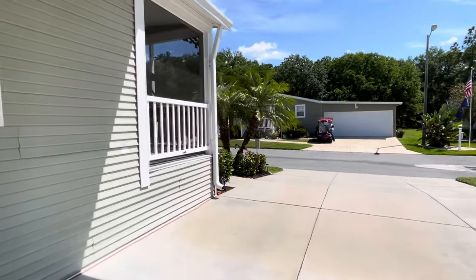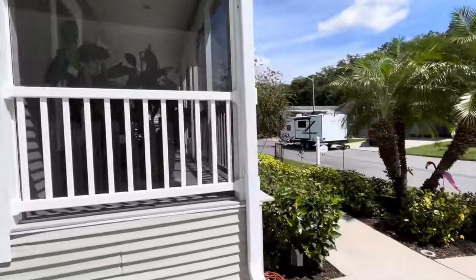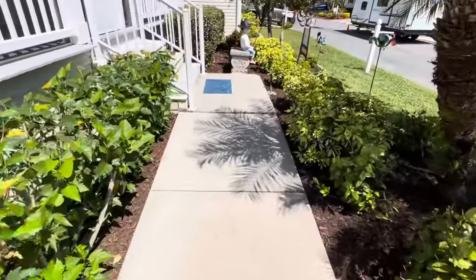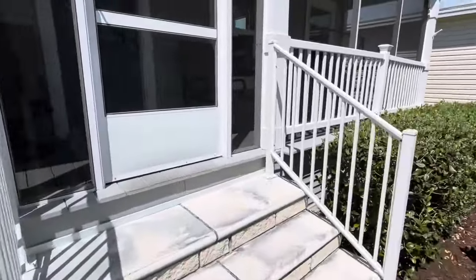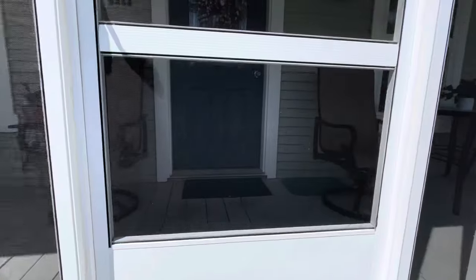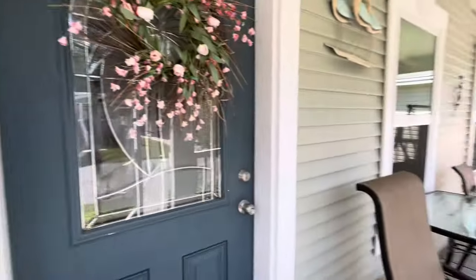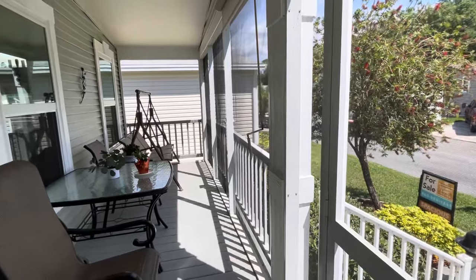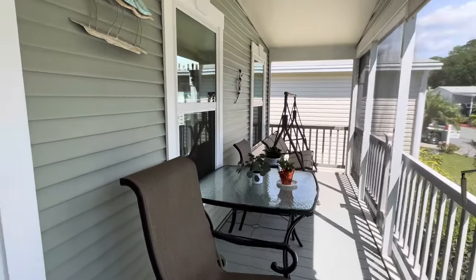The house does have a full front farmer's porch. It is fully screened in. Beautiful walkway entrance right up to the porch. Great sitting area.